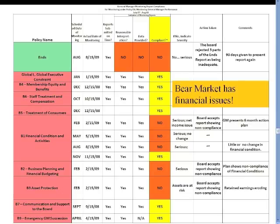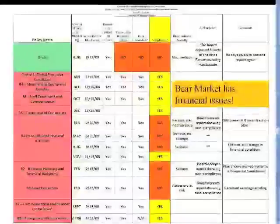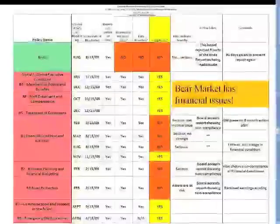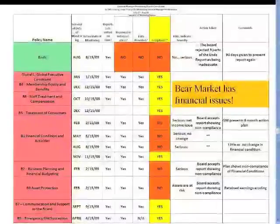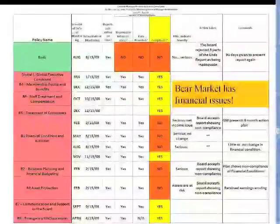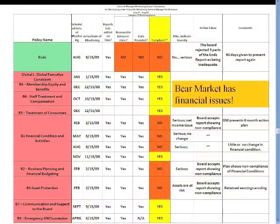We're now going to go to the opposite scenario: Bear Market Co-op, and there are a number of problems here. Yes, monitoring reports were submitted on time. Were there reasonable interpretations? Well, one of the ends policies wasn't. Some of them weren't. And when we look at the financial conditions, the business planning and financial budgeting, and the asset protection policy — out of compliance. The severity of the noncompliance is noted here.